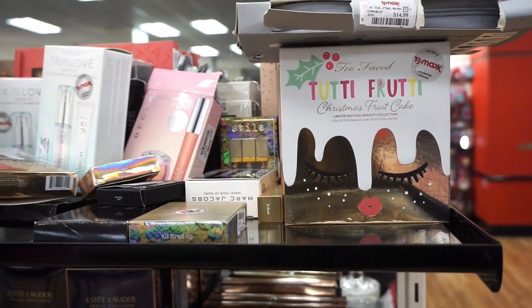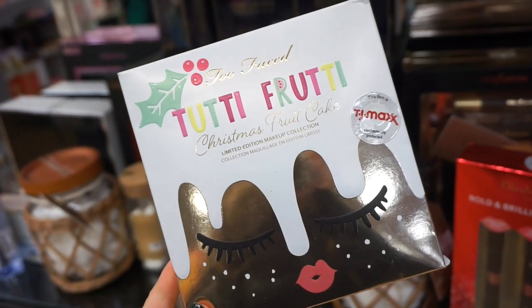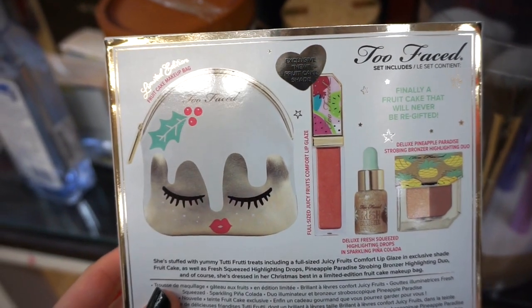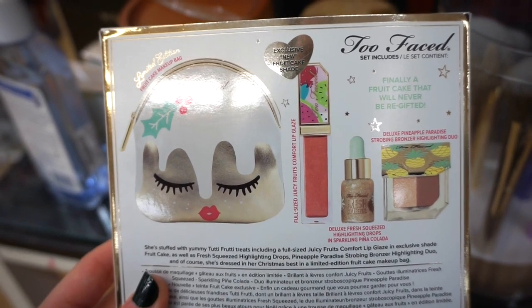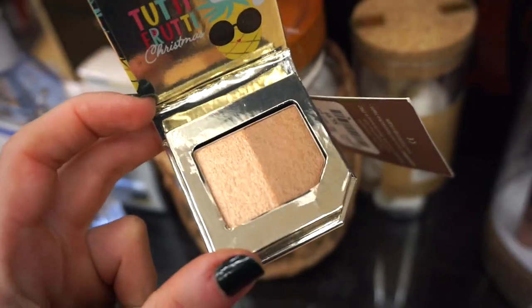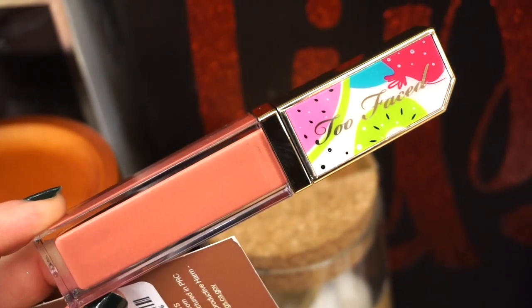I am so excited for this kit — oh my god! This right here is the Tutti Frutti Christmas Fruitcake Limited Edition Makeup Collection Kit. Beautiful — retailing for $19.99. We get a nice amount of products for $20: a little baby makeup bag, a full size lip gloss, a deluxe size of the highlighter drops, and a deluxe size of the highlighter and bronzer — that one smells like pineapple. The makeup bag is the cutest thing alive, beautiful quality. And here's a little baby freshly squeezed liquid highlighter, plus the gloss in a beautiful mauve rosier shade called Fruitcake.